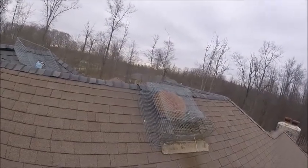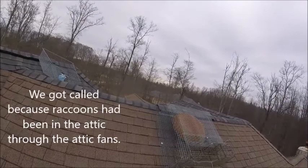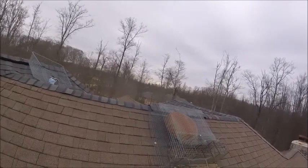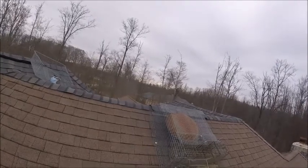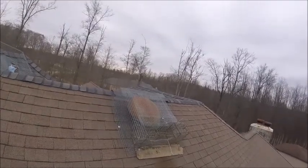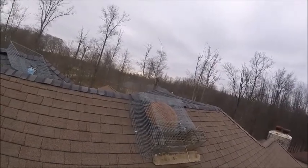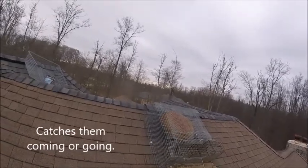Here we have our attic fan trap set up. We have a critter cage over the fan that prevents critters from getting in, and we have our trap to catch the animal. The way this works is the animal crawls out through the fan and has to enter the trap to try to get out, because that's the only option we give them. Or, if there's no animal in the house, the animal wants to get in, so he has to enter the trap to get into the house. That's how we catch and control the opening.